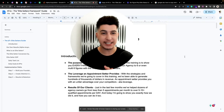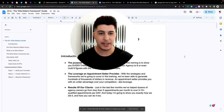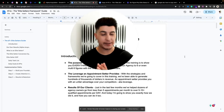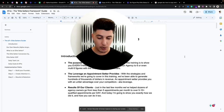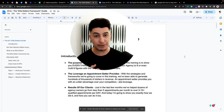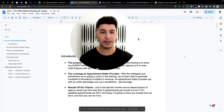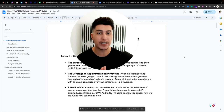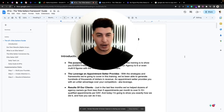Hey there, I hope you've been having an amazing day and welcome to the Six Figure Plus Elite Setters Guide. In this short training, I will break down step by step how we build our elite setters, how we find them, how we leverage them to book more than 50 qualified appointments every single month, how we collected over six figures, and how you can do the same.